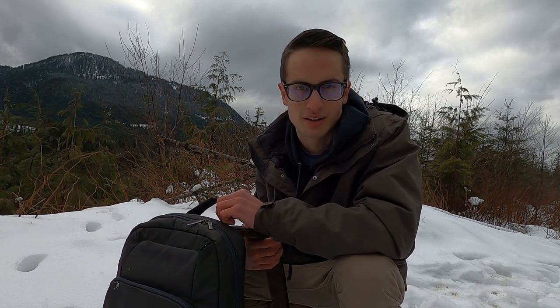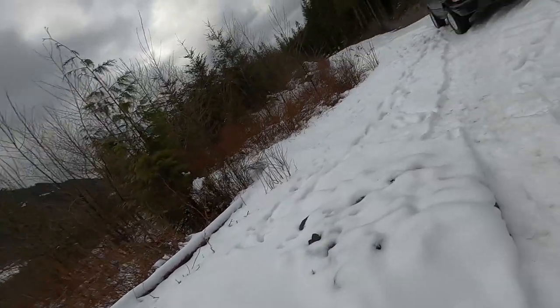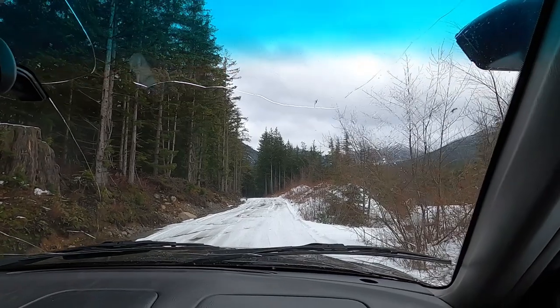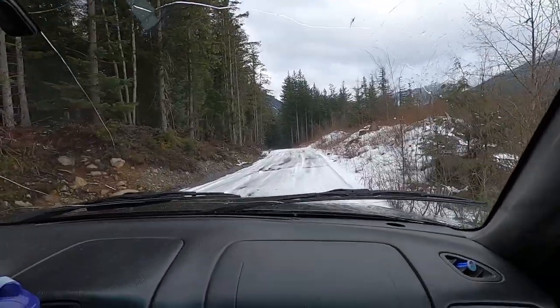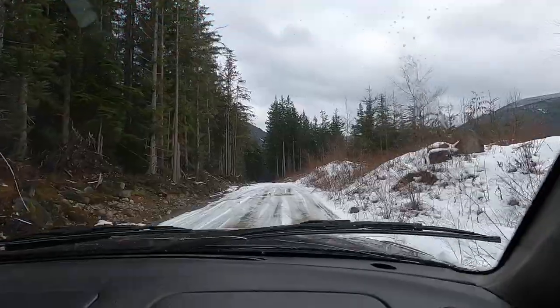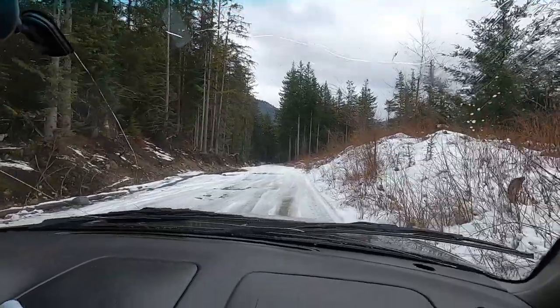I don't have a suction cup mount to mount the camera in the car yet, but I might get Kelsey to hold the camera and see what we get. We haven't really gone through anything too crazy yet — it's been just kind of a bumpy road, nothing too fun. I guess you could call it soft roading. Let's get to it.